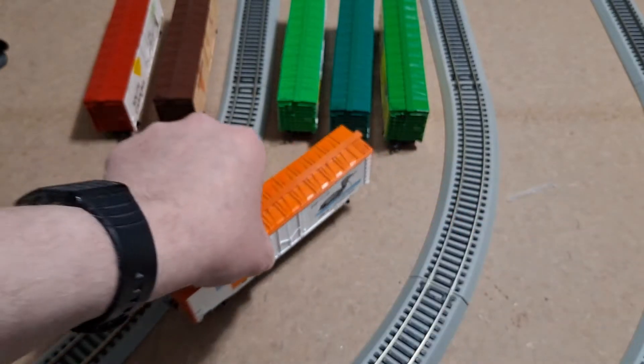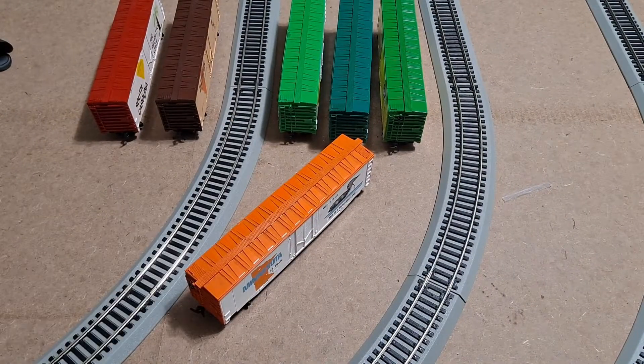That is all six of the Mantua State cars that I got in the mail yesterday. Looking really good.